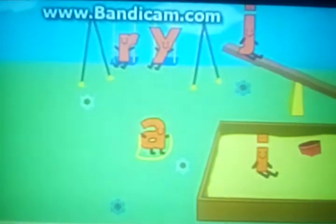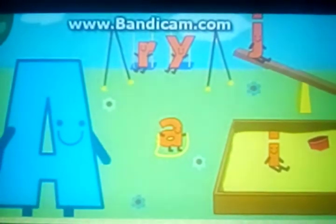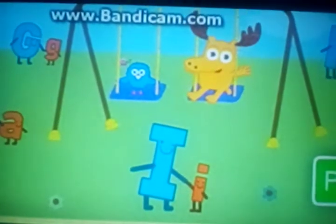Do you see another big letter? It's Big A! Big A needs a great job! A for Amy! You spotted all the little letters!